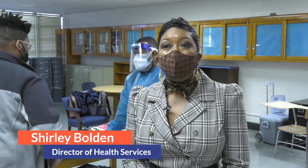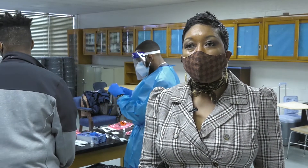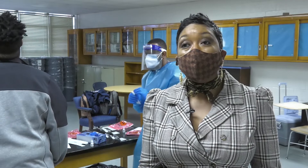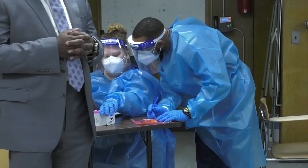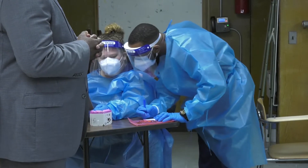In an effort to identify positive cases early, identification of positives early will benefit us in many ways, especially with keeping our doors open, but also with slowing the spread of the virus. Our mitigation strategies are universal masking. In addition to that, we have screening testing weekly for students and staff.